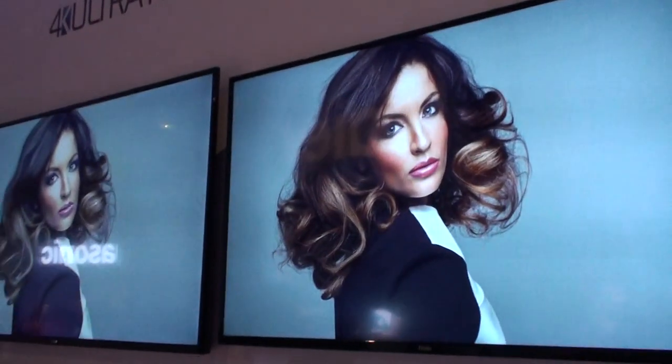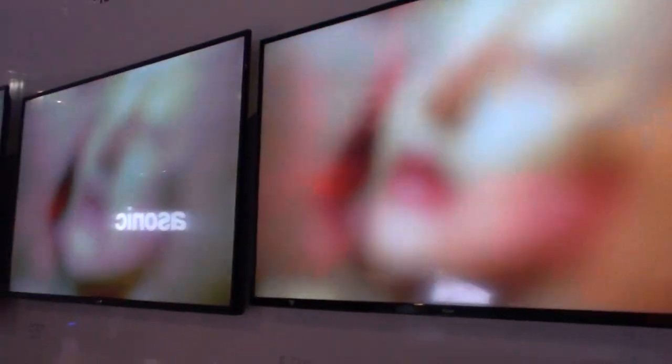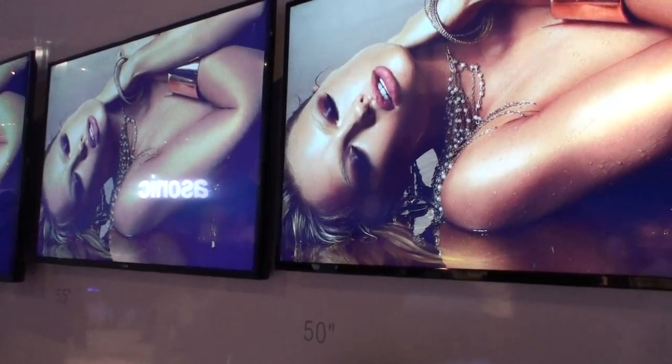Are any of these connected or smart TVs? Most of them — they actually come with a Roku stick, so yeah, they're all smart TVs. So you guys have a partnership with Roku. Alright.